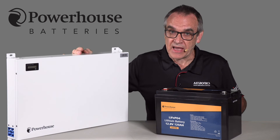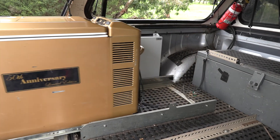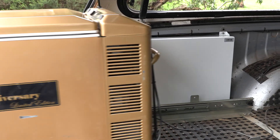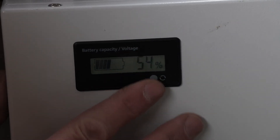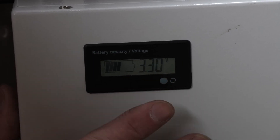Plus they have a handy voltage and capacity readout. This Slimline 135 amp hour battery is in the rear of this four-wheel drive ute, taking up very little floor space. The handy meter displays voltage, percentage, and the voltage of the individual cells.